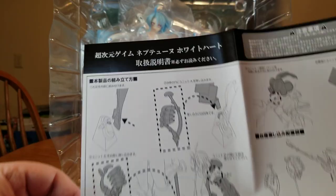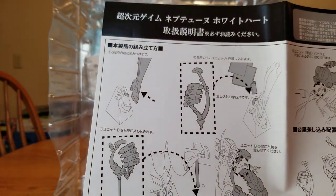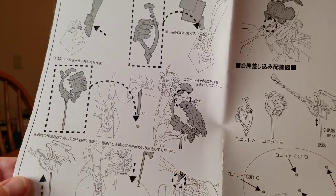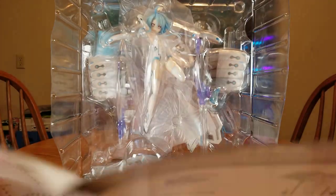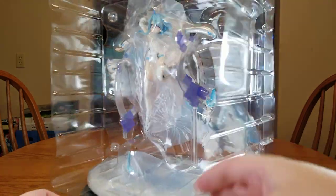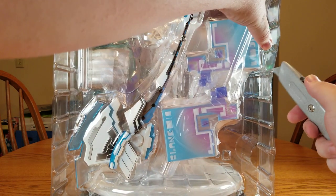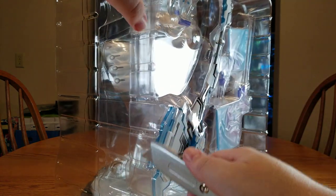Not that I would ever display her in anything other than her full glory. So we got the instructions: put her on the base, attach all the little processor unit pieces, put her axe on, and attach the headgear. There is a double blister. We'll cut the back accessory one out first. I am sweating a little bit because it's actually pretty humid today.